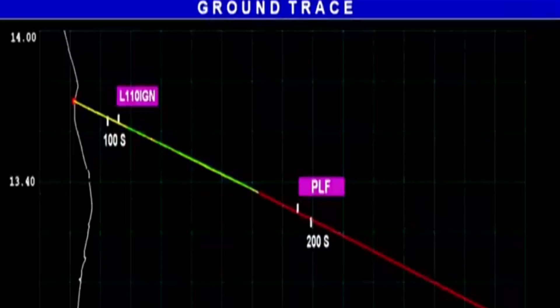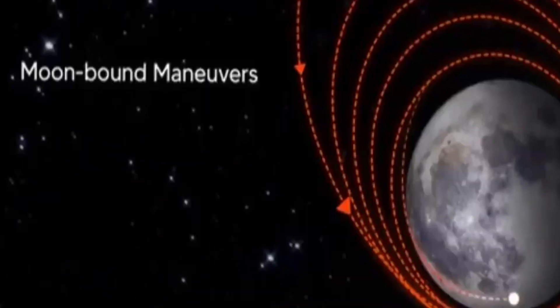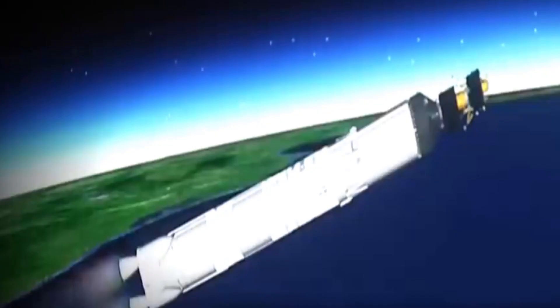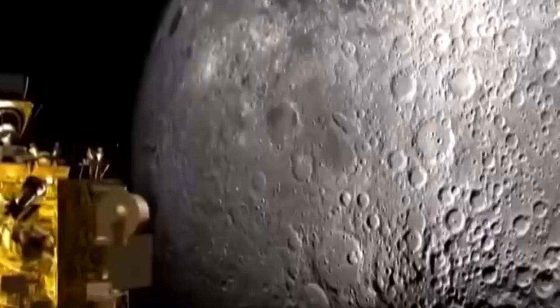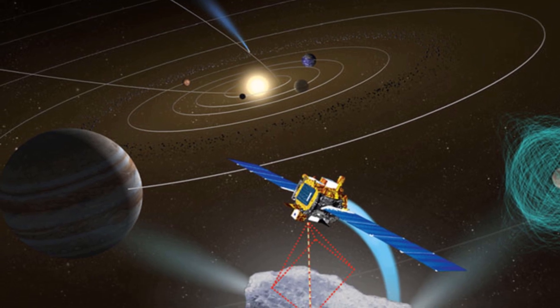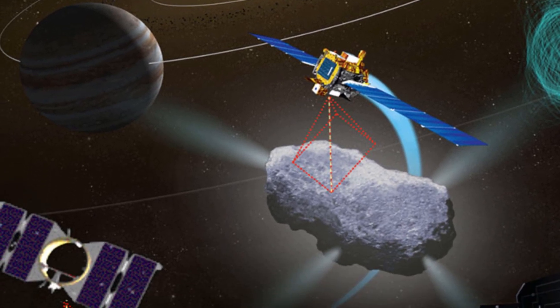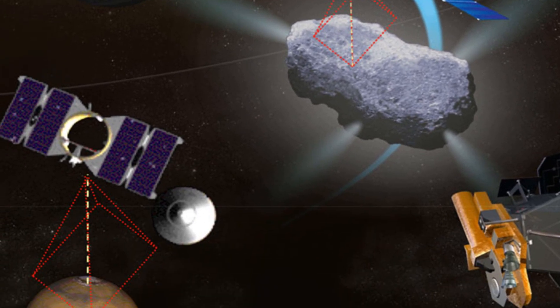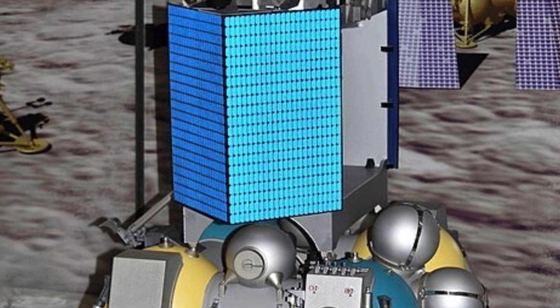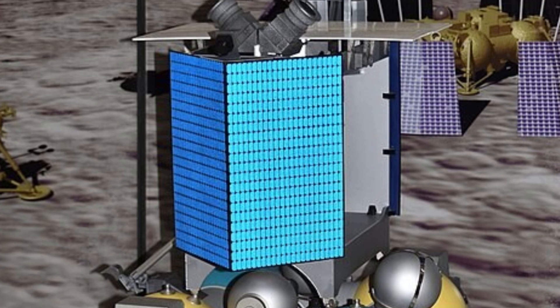It's important to note that these missions come with their set of challenges. Chandrayaan-3 has the task of a precision landing, essential for rover operations. This demands advanced navigation and control systems. Luna-25 faces challenges in its landing site selection due to the rugged lunar terrain, and it needs to ensure a safe and accurate touchdown.